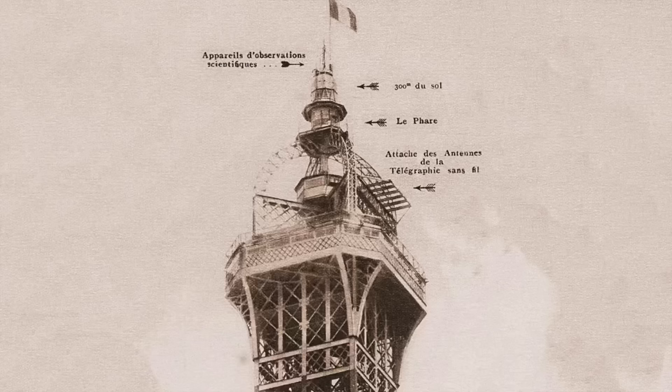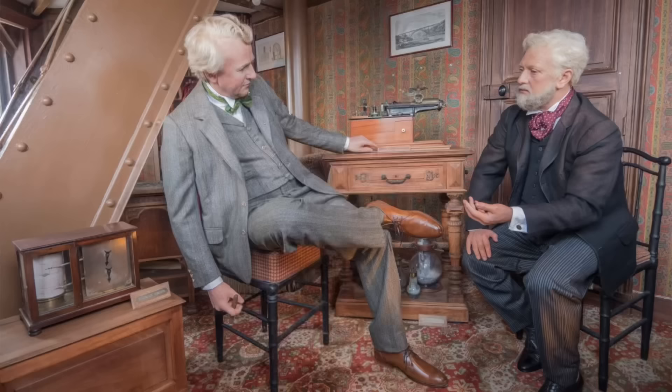It turns out that the tower itself from the very top has different things built into it, including a barometer to measure air pressure, lightning rods on top to measure wind velocities and lightning. Also, on the third floor, he ended up building a physics laboratory where he did different experiments on gravity, in addition to different astronomical experiments.